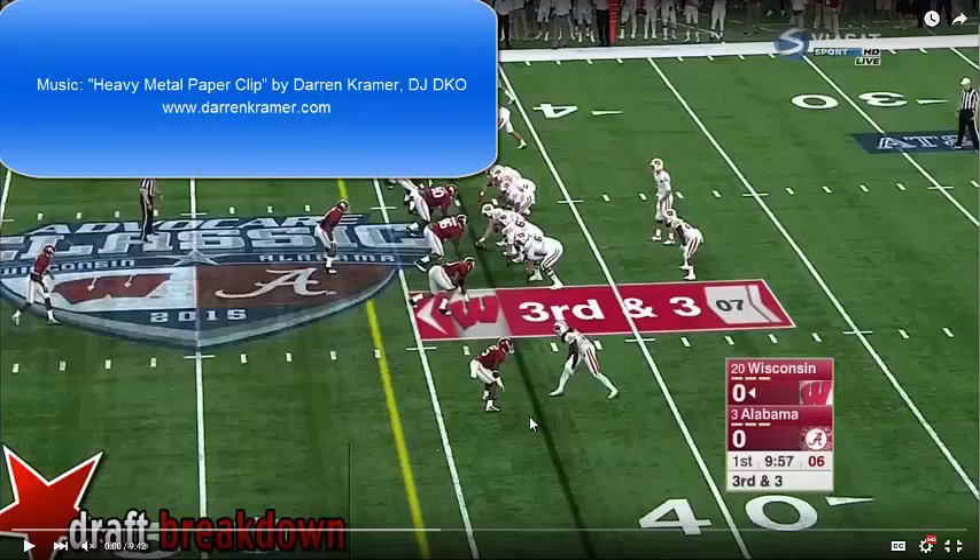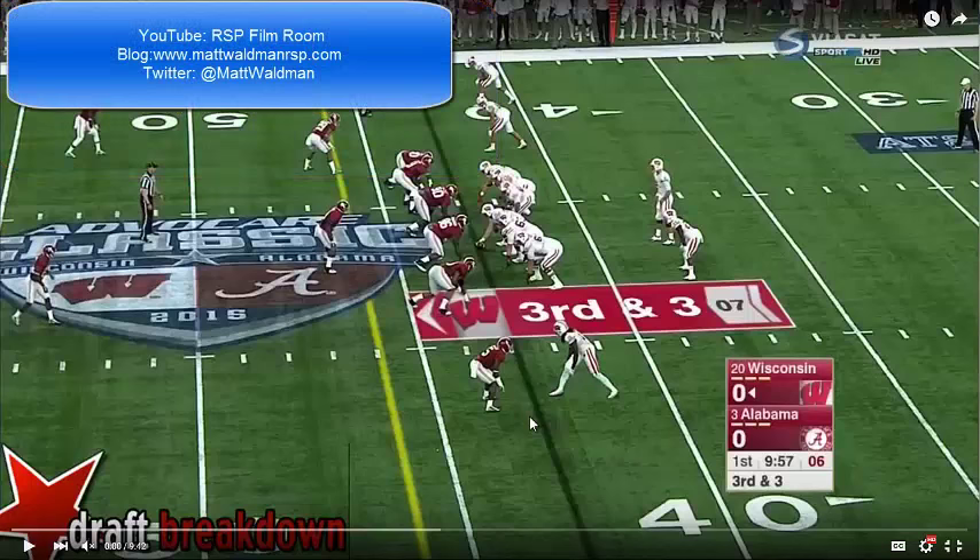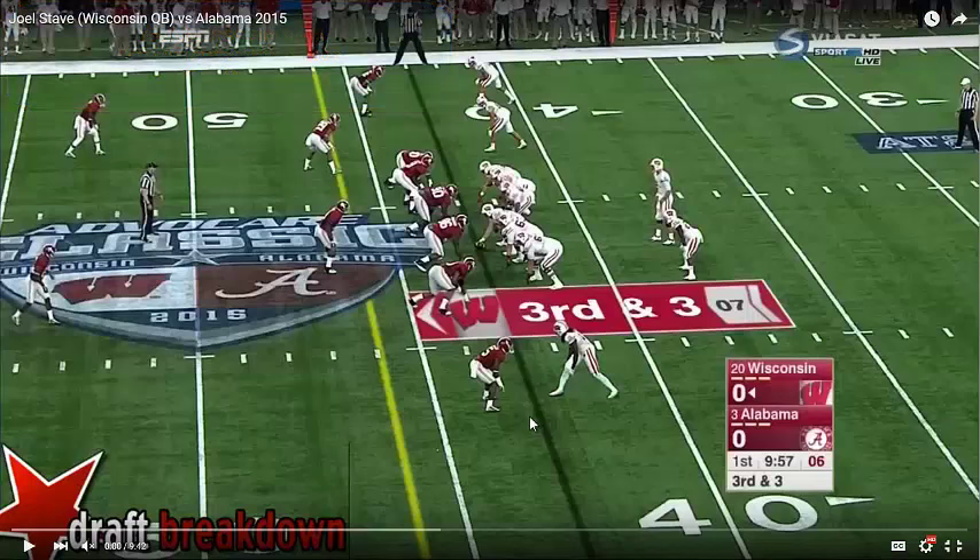Welcome to the RSP Boiler Room. I'm Matt Walton with the Rookie Scouting Portfolio. The RSP Boiler Room is a series devoted to looking at a prospect from the vantage point as if I were consulting with a war room for an organization during the NFL Draft — giving them a condensed lowdown on a prospect, showing what they can do that should fit their system, or what he may need to develop. Today's subject is Joel Stavi, the Wisconsin quarterback.